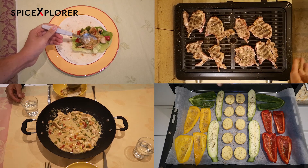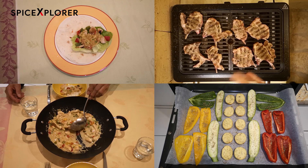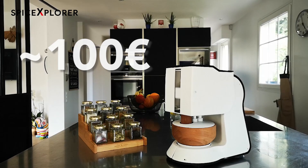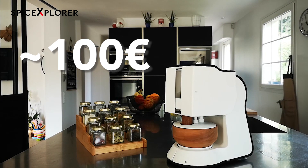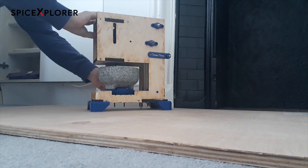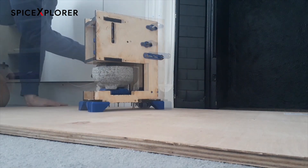If you often cook with spices and taste is important to you, Spiceyro is meant for you. We plan on selling Spiceyro for about 100 euros and are committed to delivery by Q4 2021, after spending the entire year of 2020 to develop it.